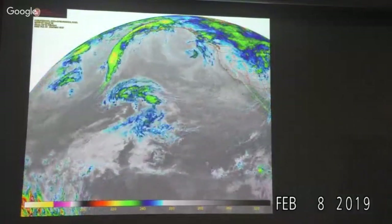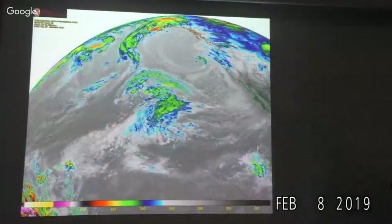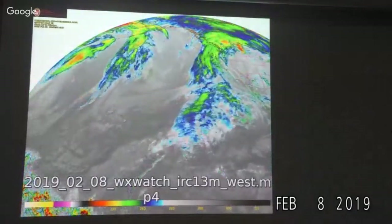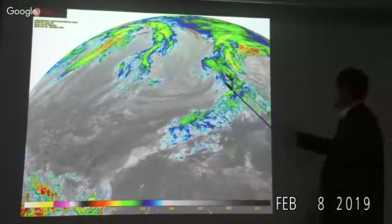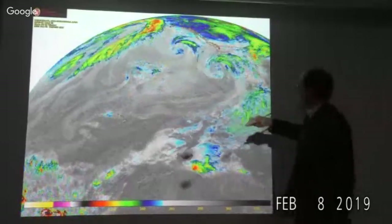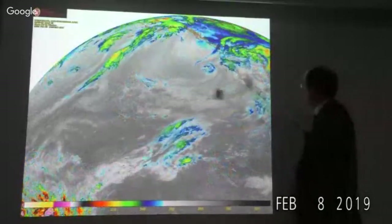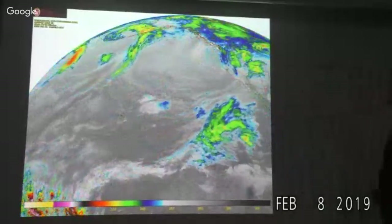Welcome to our weather discussion for this Friday. It's been more of a boring week until the end, compared to last week. We're showing an infrared animation of the last week over the Pacific. We're still waiting for things to really turn into something interesting. This disturbance crawled up the coast, and then this next one came in of similarly small scale.